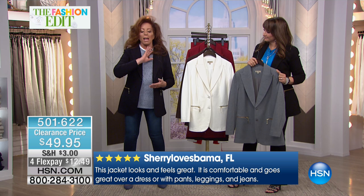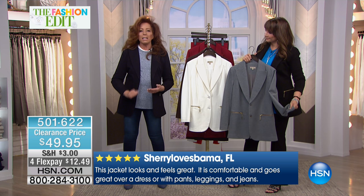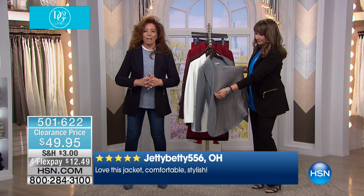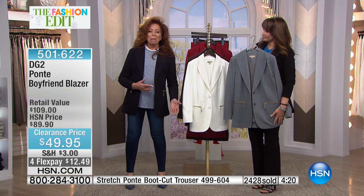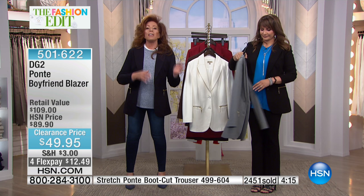We've got to do this blazer. First time out of the gate that we even showed it — complete sellout. Second time, complete sellout. Then as a Today's Special, one of the most successful ever in the apparel department. And now it comes to you at a price that says it's a new season. You don't want to really wear a coat, you don't want to go without a layering piece or cover-up — this blazer is ideal.